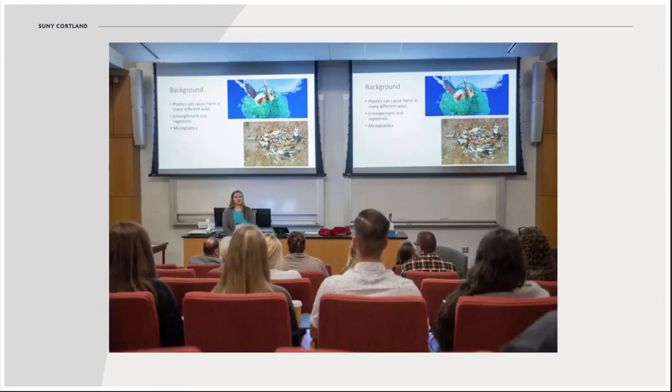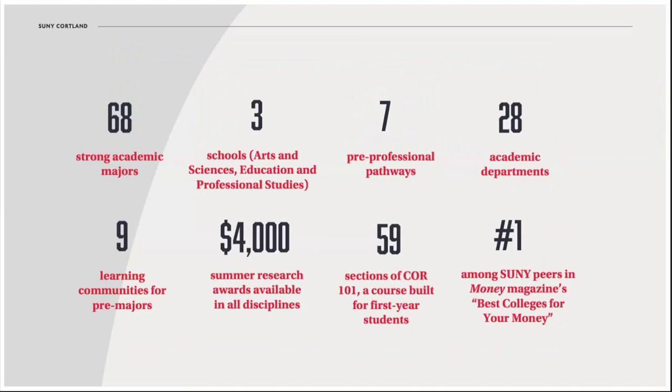It's also important to note that students don't have to know what they want to major in when they get to Cortland. In fact, our pre-major program is pretty popular. Students receive guidance from our advisement and transition team, and they join a learning community that entails taking the right courses built around a similar theme with a common cohort of classmates.